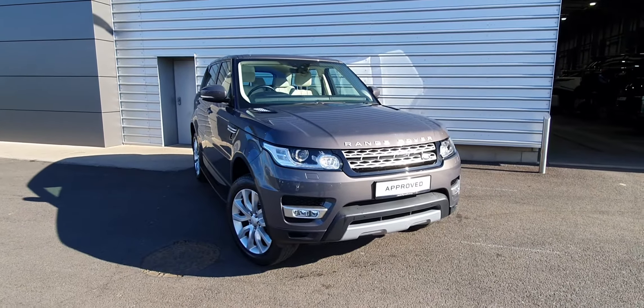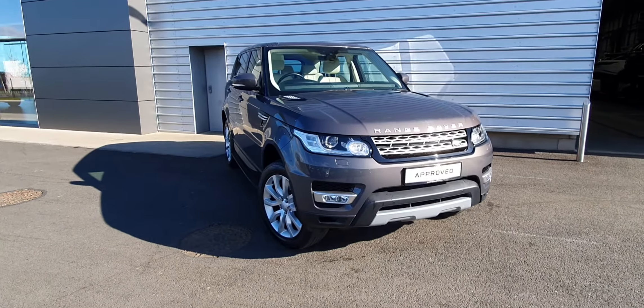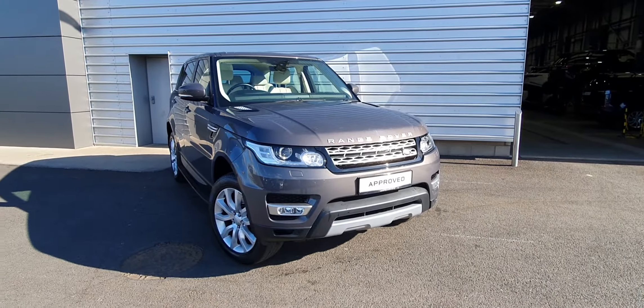Hello, you're very welcome to Jordan B Land Rover. Today you are viewing a 2018 Land Rover Sport HSE TDV6, finished in Corris grey.